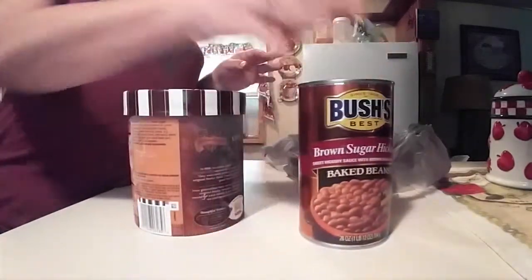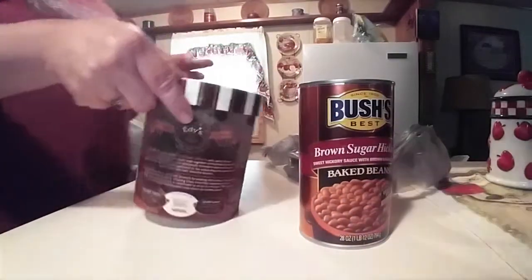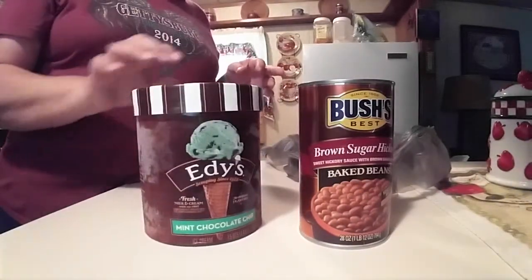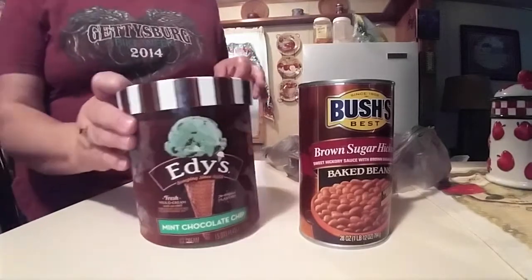And I got the Edie's mint chocolate chip ice cream, which I'm going to throw in the freezer real quick.